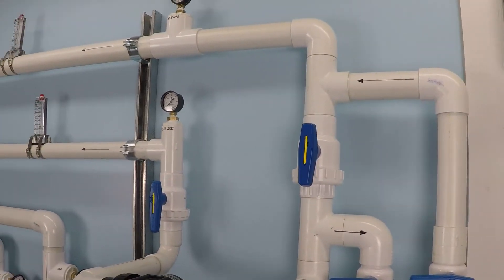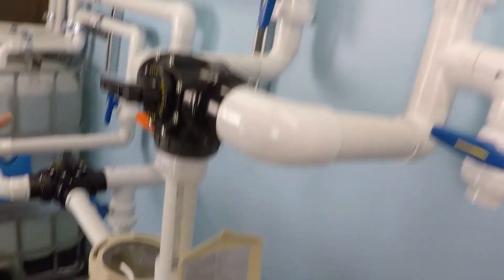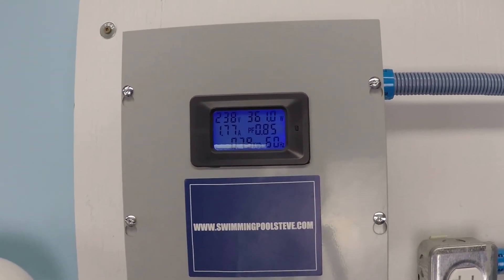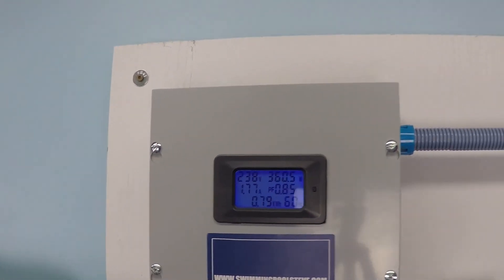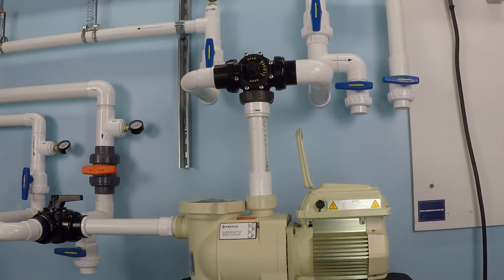So half the flow rate — what's the point of all this? We turned down the motor by half, the flow rate turned down by half, but the power consumption went down by somewhere between six and eight times. As you turn down an electric motor, there's an exponential decrease in the amount of power it consumes to perform its function. That is the scientific principle you're capturing with a variable speed motor, and that's why turning off your single speed pump for a certain number of hours per day just can't compare — it still uses a massive amount of power running at 3450 RPM.